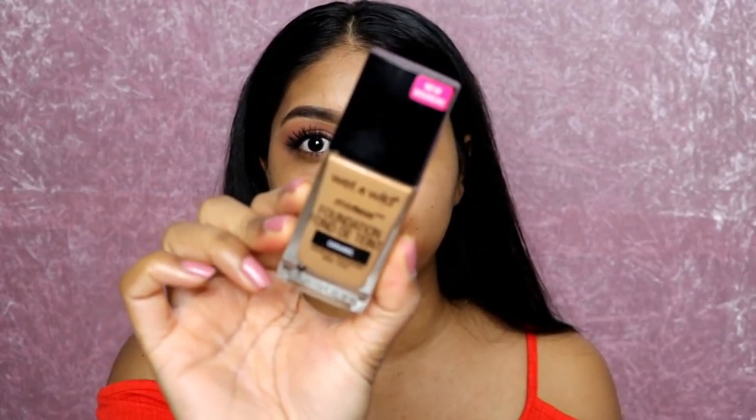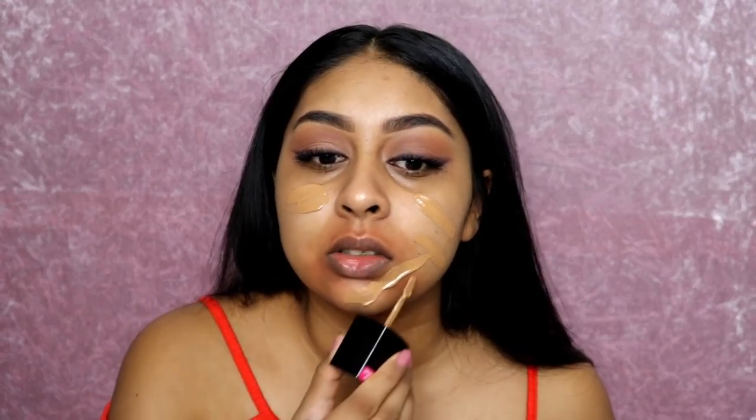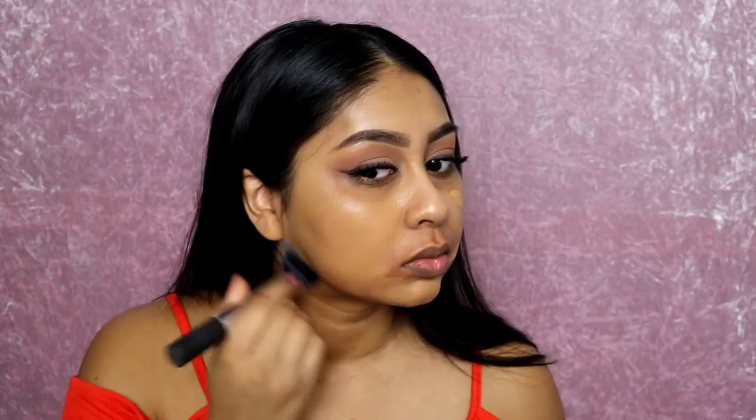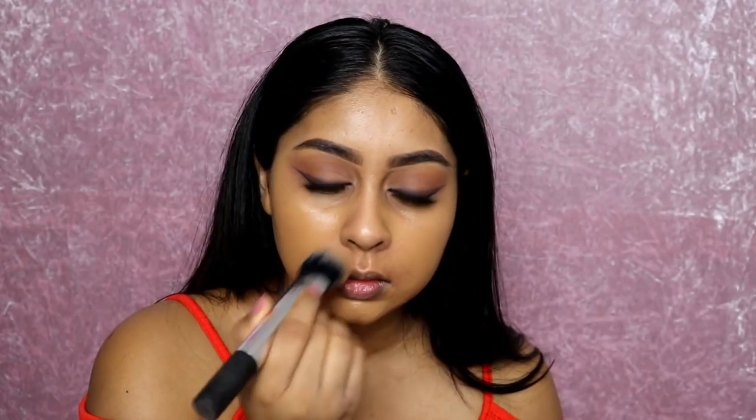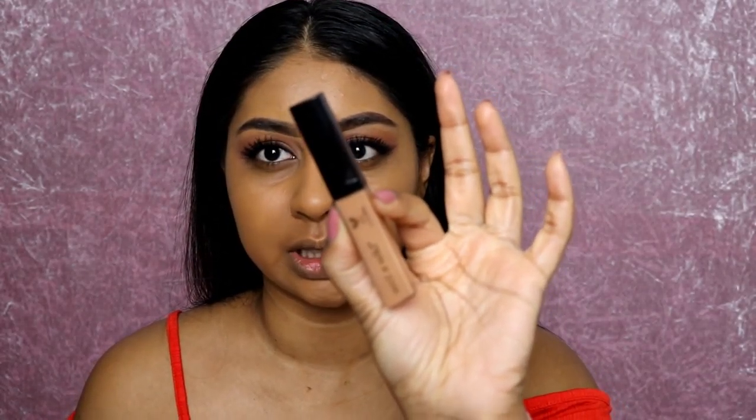I'm going to use the Wet n Wild Photo Focus Foundation in Caramel today. This foundation is really good — looking back at videos where I used it, my skin looked really good. Up close it literally smells like paint, but the color is such a good match. Look — it's made my skin flawless. I'm going to go back to the Wet n Wild Photo Focus Concealer and put some under there.